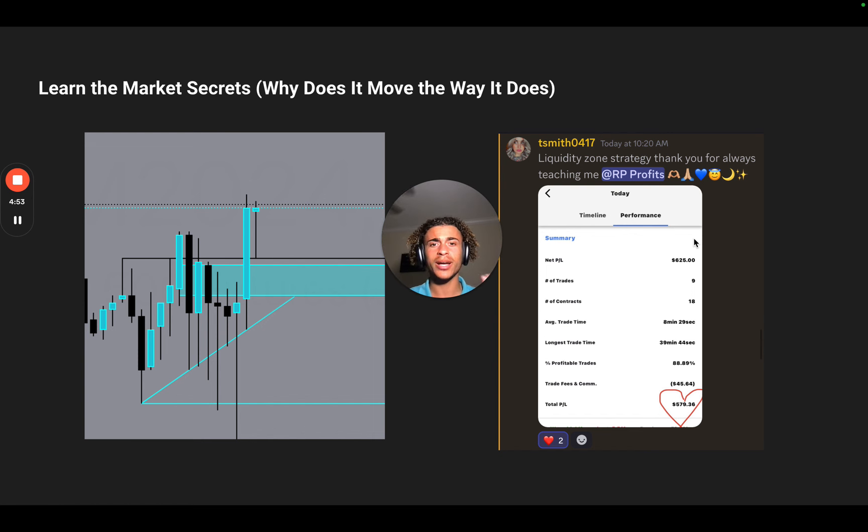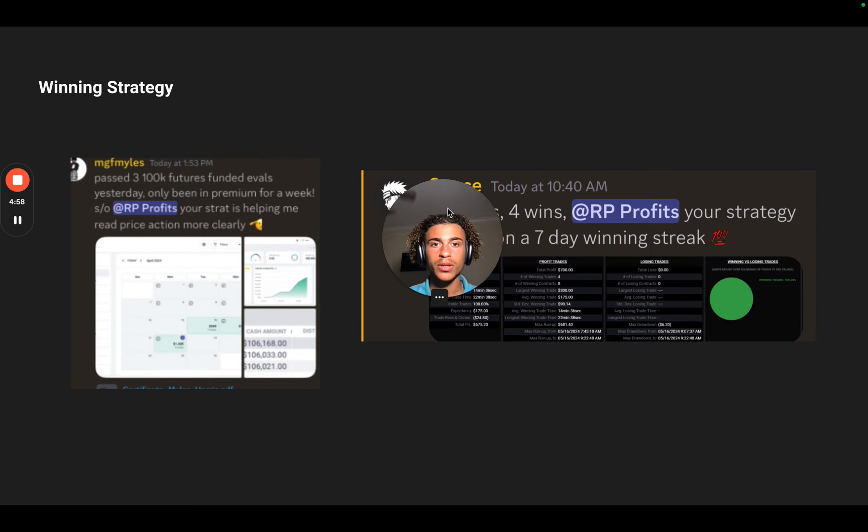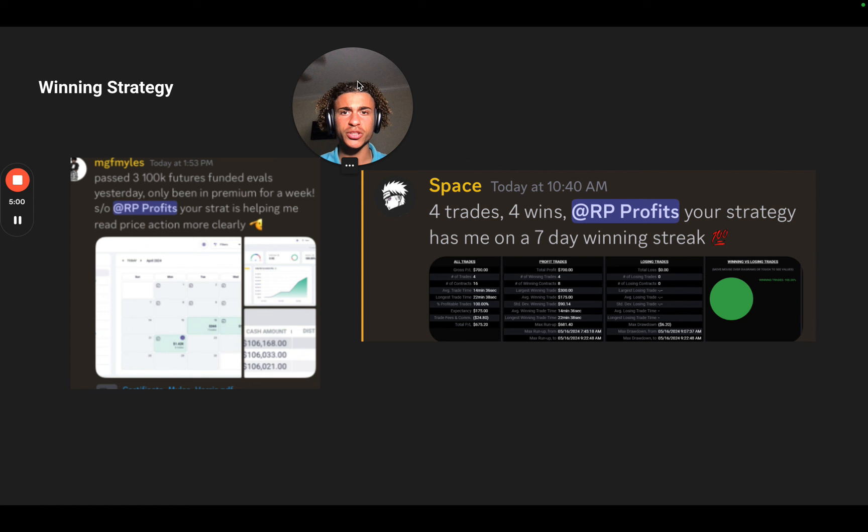When you're confident in your strategy, you're not second-guessing every trade — should I get in, should I get out. You already have rules in place. I'm in Space is on a seven-day winning streak using my strategy. Miles is now funded with $300,000 after only being in premium for a week. He says the strategy helps him read price action more clearly — he has a much better understanding of what's actually going on.